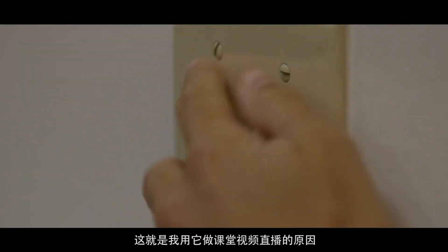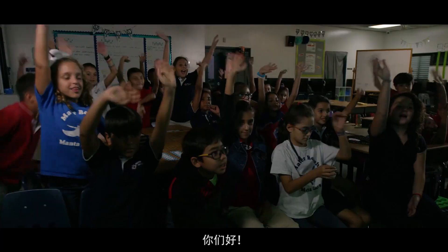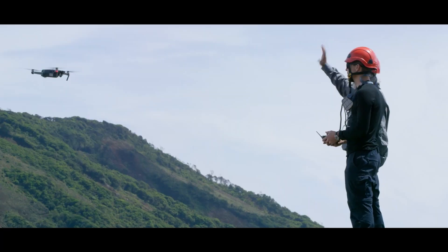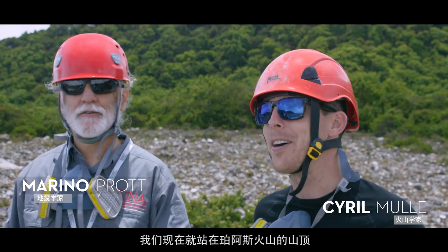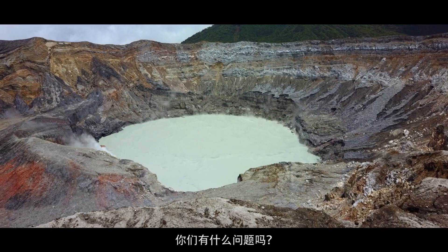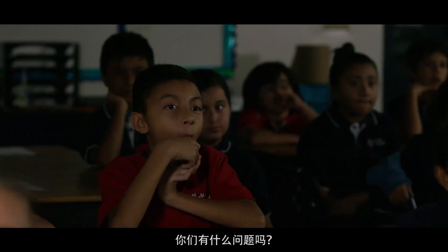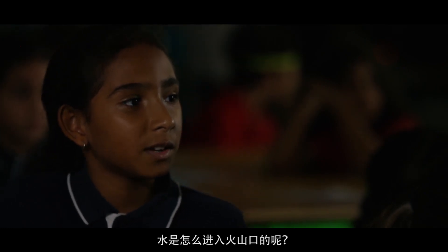And that's why we're using it to live stream to a classroom. So here we are — we're on top of Poás volcano. We have a couple of questions from you guys. Rihanna asks: how does the water get inside of the volcano?